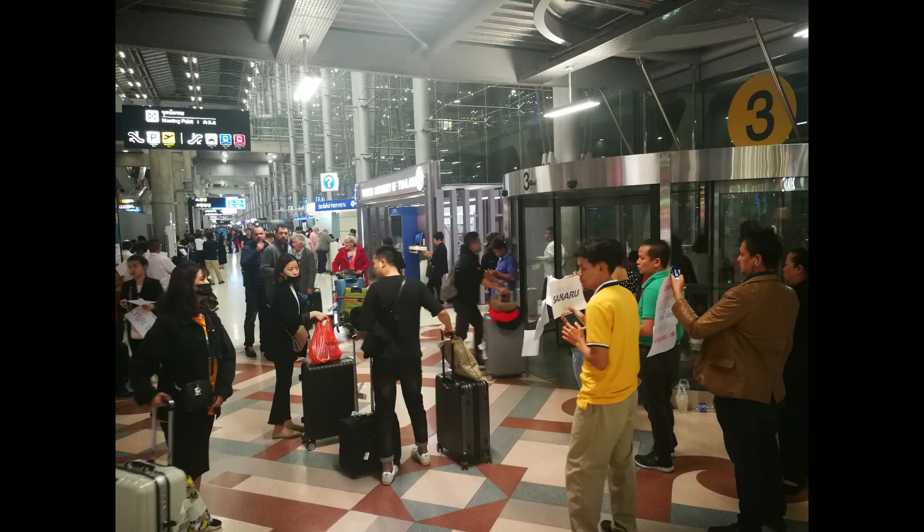Good luck to you! That is just a little about Suvarnabhumi Airport. I still have many things to tell you — for example, how to get to the city, how to go to the beach, and what else they have at this airport. If you have any questions about this airport, please write to me and I will find an answer for you. See you next clip — and don't forget to subscribe! Bye! Sawadee ka.